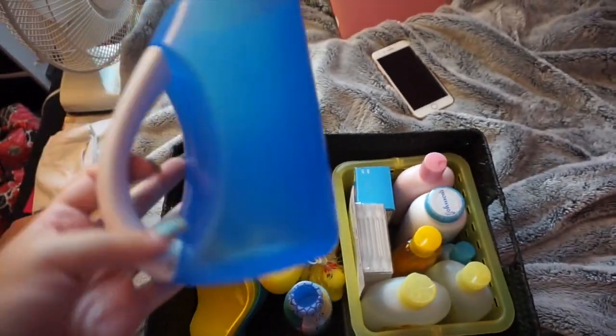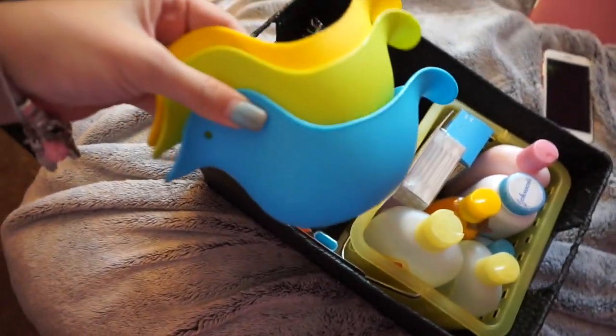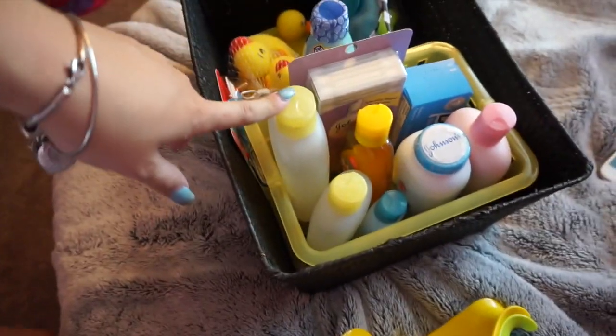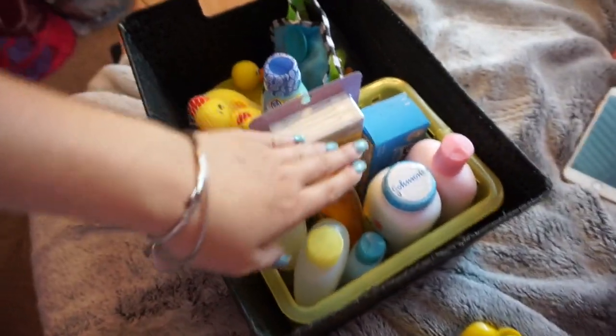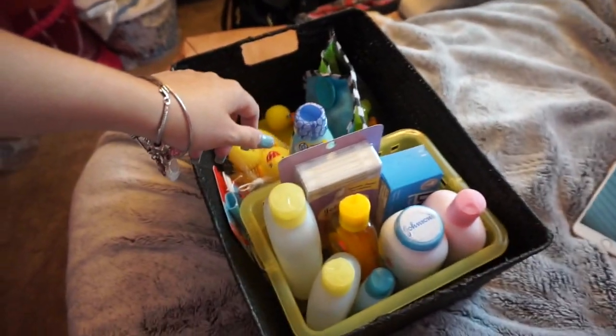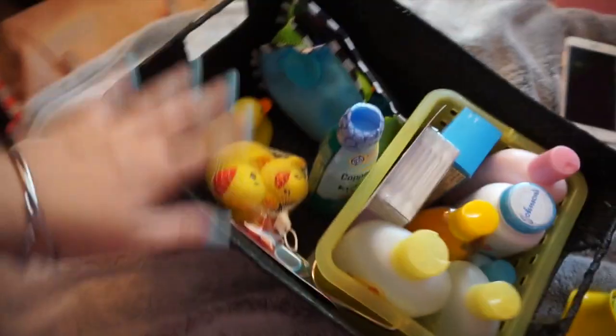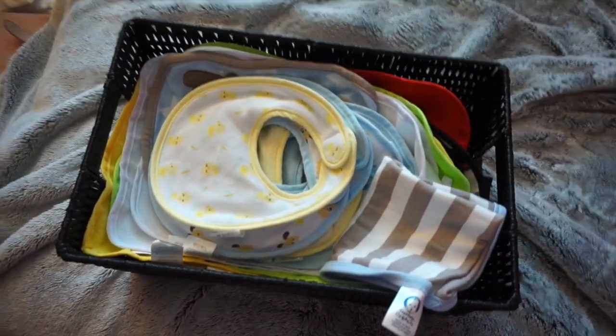The first bin is the bath bin. We got a water pouring cup for bathing, some bath toys that double as pourers, rubber ducks, little play toys in a cute bag, sunscreen, and a whole set with baby shampoo, baby wash, baby powder, butt paste, lotion, and all the other bath essentials they need.